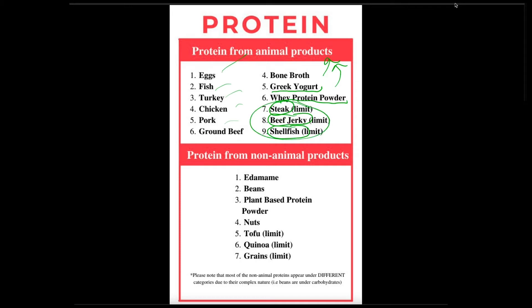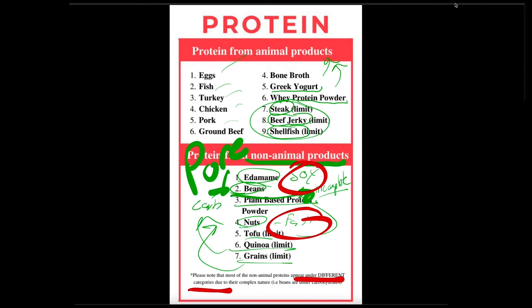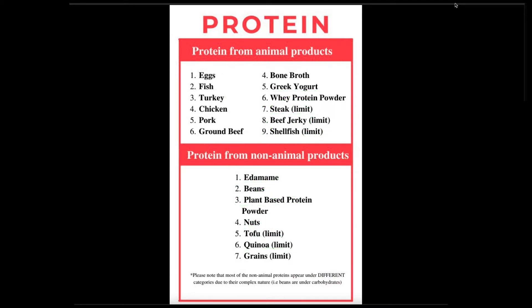Now you've got your non-animal proteins. Edamame is great. Some people think soy messes with your estrogen. Beans technically isn't just a protein — it's also a carb. Plant-based protein powders are incomplete proteins, meaning they don't have all the amino acids. Nuts are high in fat. Tofu is soy. Quinoa is also a carb. Grains are also a carb. So the moral of the story is non-animal protein products aren't what you'd call pure protein because they have carbohydrates, incomplete amino acids. That's why I put them under different categories — beans might be under carbohydrates. You guys get your protein, mix those in.